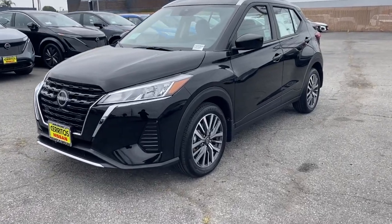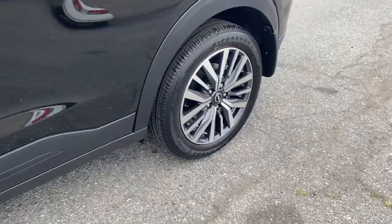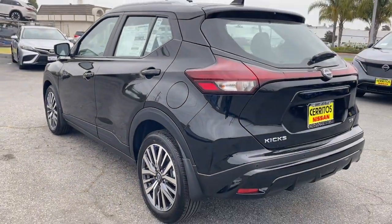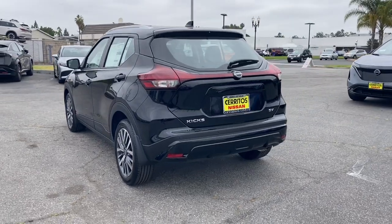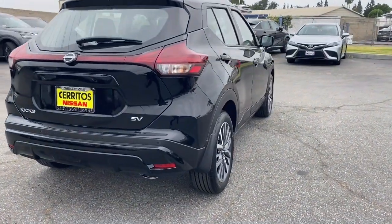You'll have love at first sight with the 2024 Nissan Kicks. This Nissan Kicks packs a lot of fun into an efficient, compact package. Enjoy the benefit of its spacious interior, comfortable ride, ample cargo space, and touchscreen infotainment.